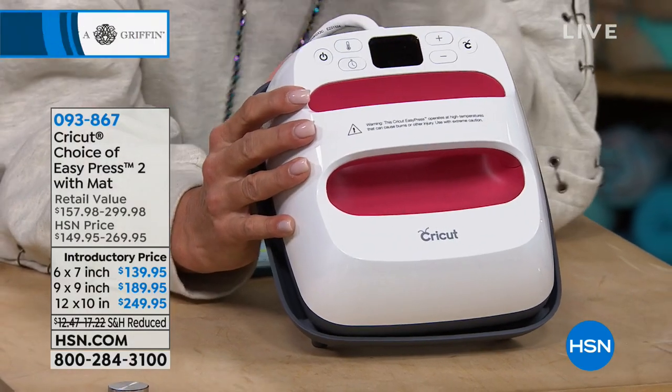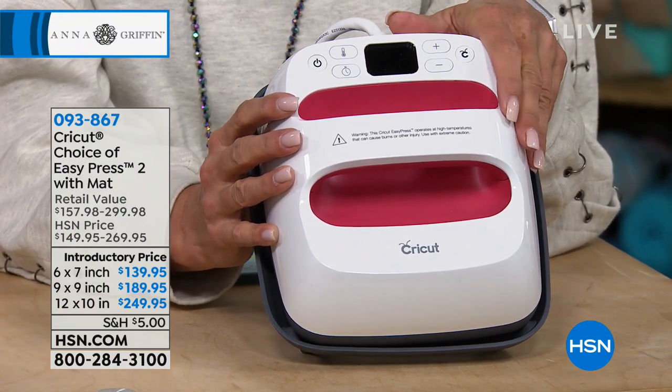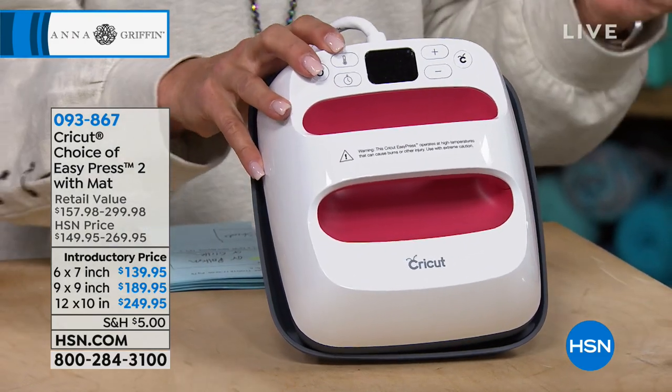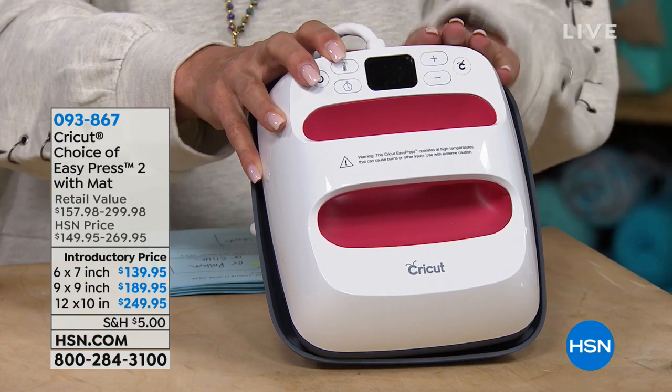I'm super excited because we have an entire hour where we're going to talk about all the great things you can use with your Cricut machine — the Cricut Maker. But I have to show you this first. This is one of my all-time favorite things from Cricut, not just my Cricut machine — it's called the heat press. I have the standard one, and they came out with a little mini version. We even have a larger one, and you'll be seeing that coming up this hour.